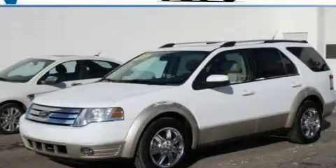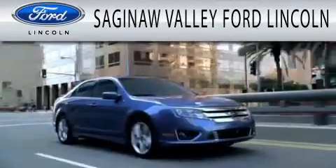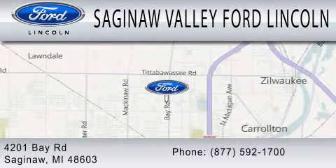Call or visit us right now and arrange your test drive today. Saginaw Valley Ford Lincoln is dedicated to doing everything possible to ensure that the experience you have selecting your next vehicle is as pleasant as possible. We're located at 4201 Bay Road in Saginaw.